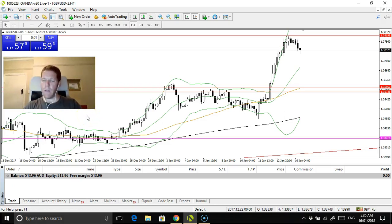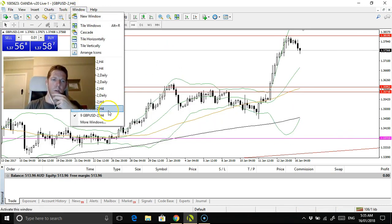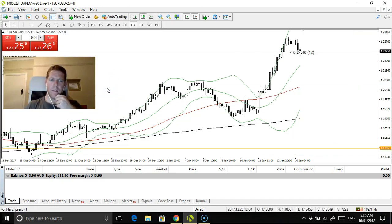Hey traders, we have got an evening update here. It's 9:35 on Tuesday evening, the 16th of January. What we're seeing here is we've got a minor pullback on the pound — no entry — and that's the same for the euro as well, no entry there either. So this is the second Forex video; I did one earlier in the day, and now this is sort of approaching the New York session.